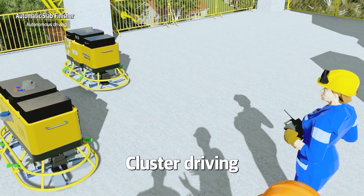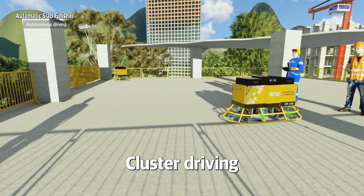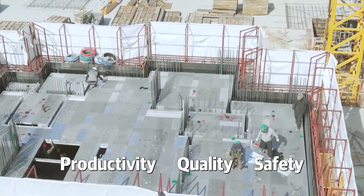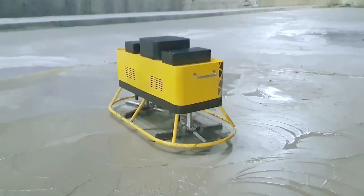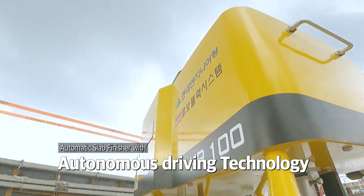The robots can recognize each other by using image processing technology, enabling cluster driving. We get high productivity, high quality, and high safety. Make it real smart construction with Automatic Slab Finisher.